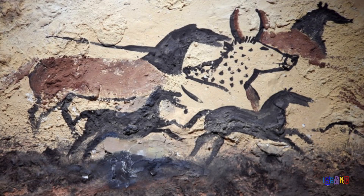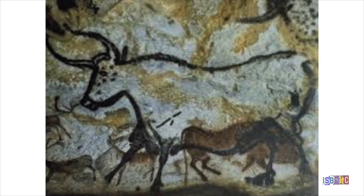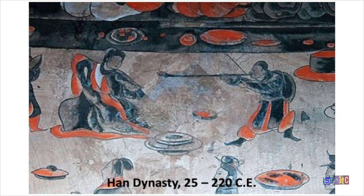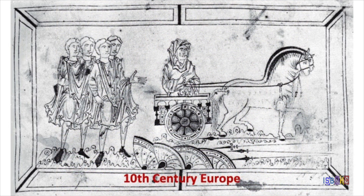For humankind, drawing seems almost as natural as walking. The first human art was drawing. On the walls of ancient caves have been found renderings of animals and other aspects of prehistoric life. Artists throughout history have used drawings to record events, tell stories, and promote their culture.